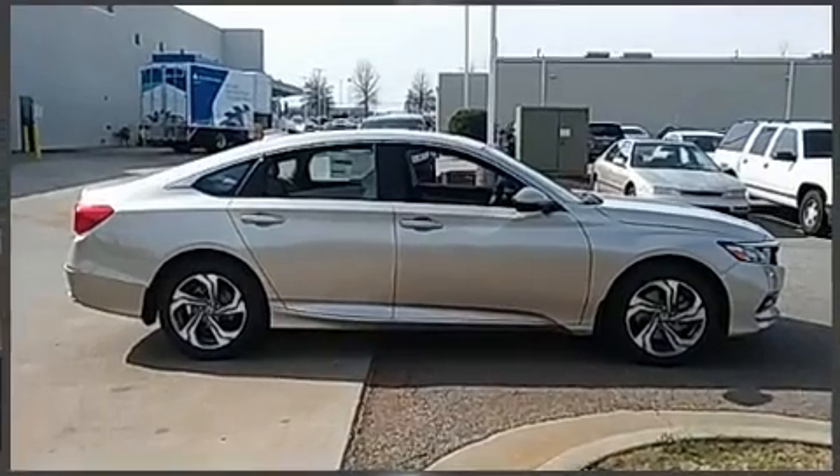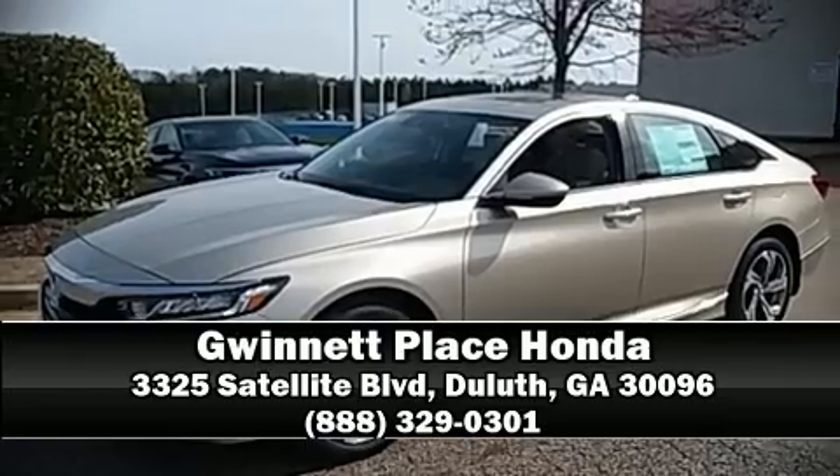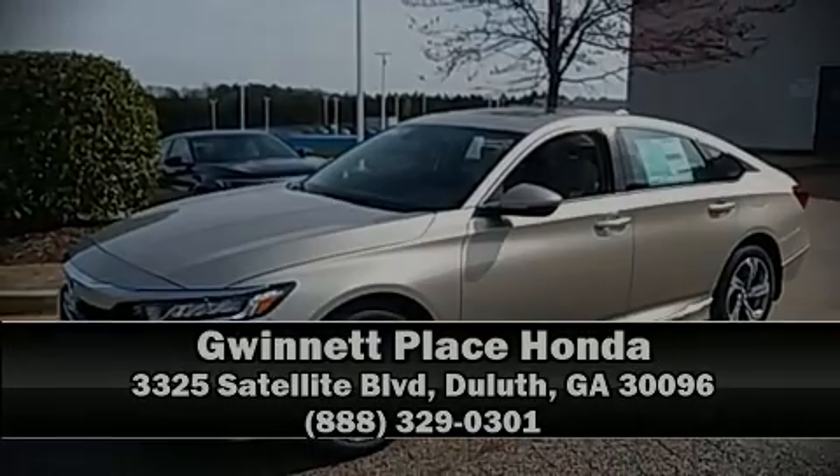Our team is professional and we offer a no-pressure environment. We are here to help you — let's get started.